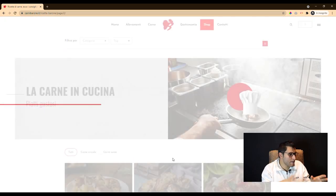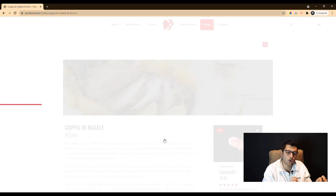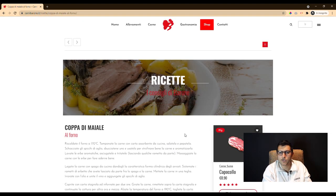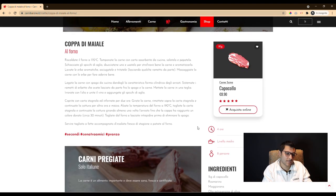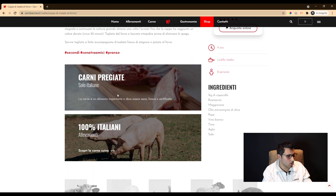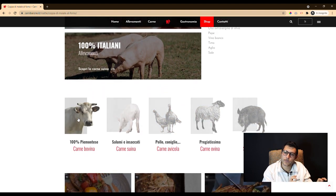Last but not least, we created a recipes section to provide a consultative part to guide users even after purchase. That makes this website useful for those who usually ask the butcher: 'How do I cook this particular meat?'